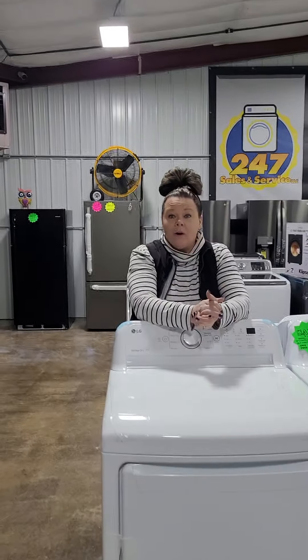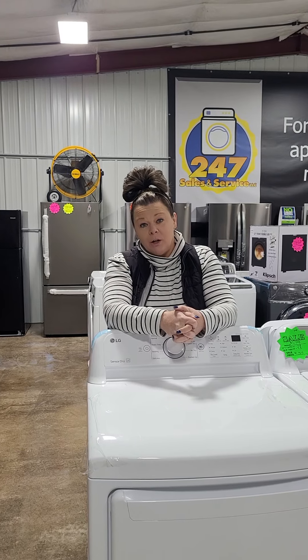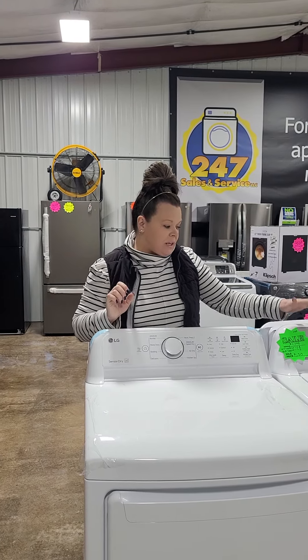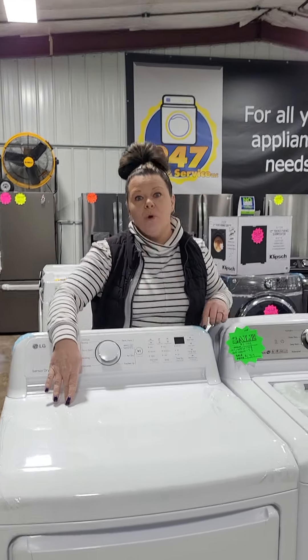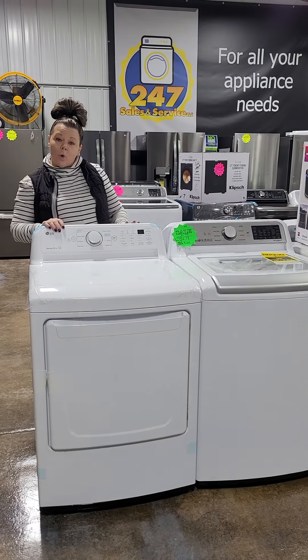Hey guys! Happy Wednesday — happy hump day. We have got plenty of in-stock laundry sets here. We've got LG top load — this is a 4.8 with agitator and a 7.3 dryer. Gorgeous sets.